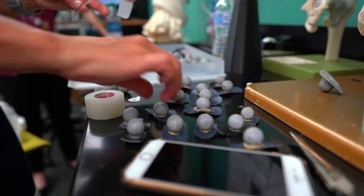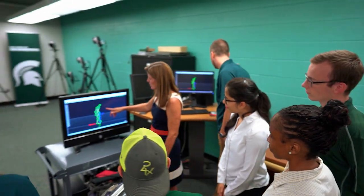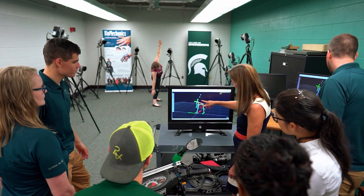Traditionally, when you think about mechanical engineering, especially in Michigan, we think of cars. What we do in our lab that's different is we're treating the human body as a mechanical structure.